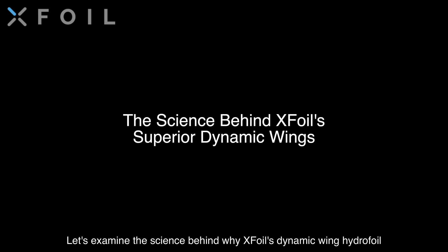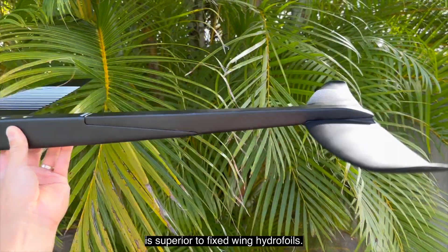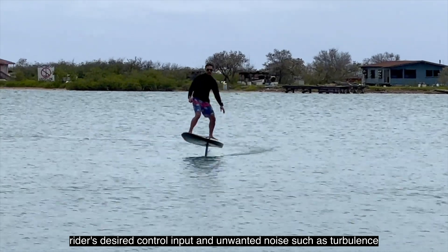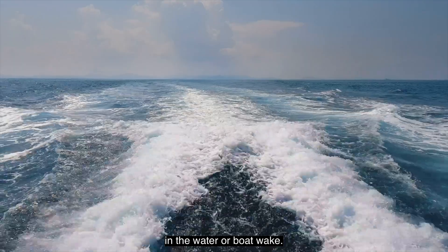Let's examine the science behind why XFOIL's dynamic wing hydrofoil is superior to fixed wing hydrofoils. XFOIL's six-axis computer-controlled gyro system can decipher between the rider's desired control input and unwanted noise such as turbulence in the water or boat wake.